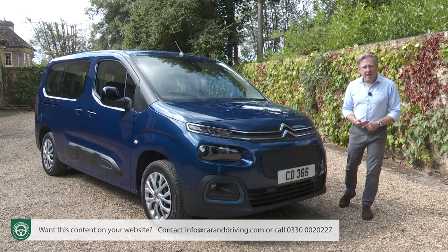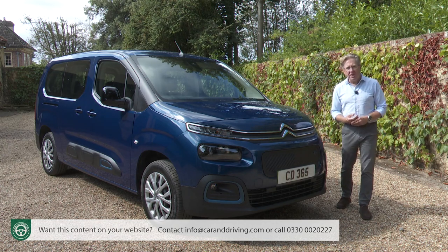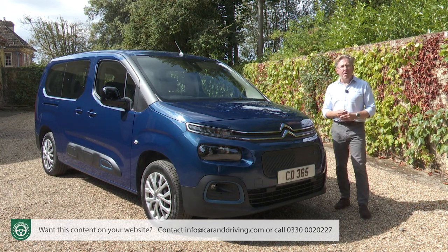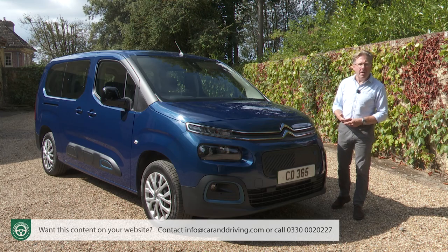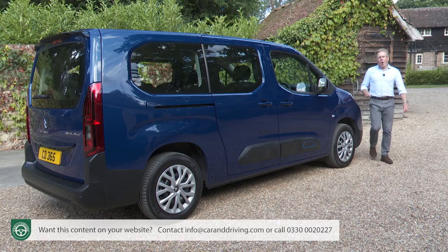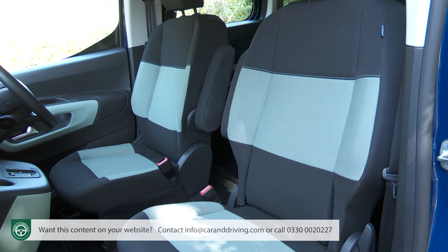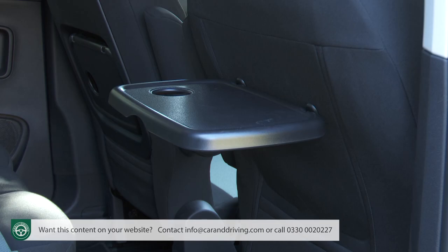There are two trim levels: Feel and Flare XTR. Both use the same 50 kWh, 100 kW battery, with a choice of standard five-seat or XL seven-seat body shapes. Prices from summer 2022: base Feel spec starts at just under £31,000; the seven-seat XL Feel model is around £32,000; the top Flare XTR in medium form costs around £32,000, or around £33,000 in seven-seat XL form. All Feel models include an eight-inch capacitive touchscreen with Apple CarPlay and Android Auto, nemo-grained interior ambience, green mica cloth, a folding front passenger seat, a one-third/two-third folding second-row bench, and tray tables on the back of the front seats.